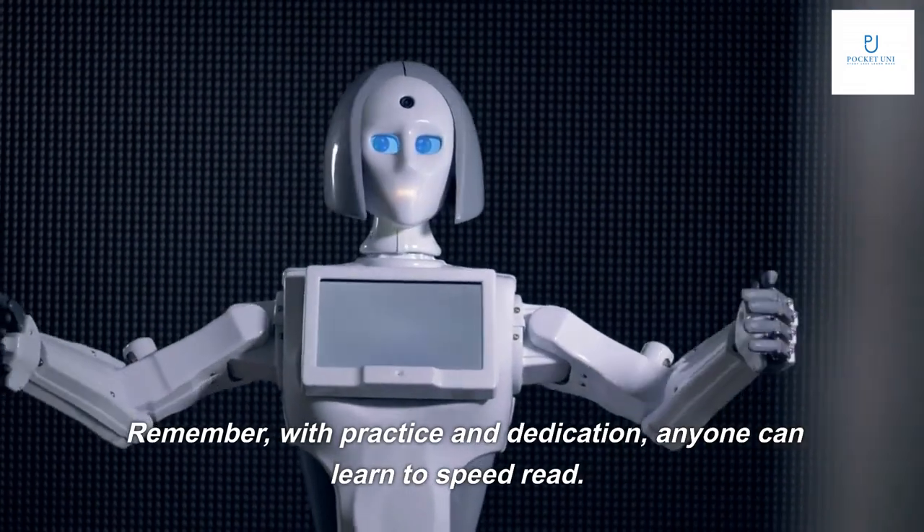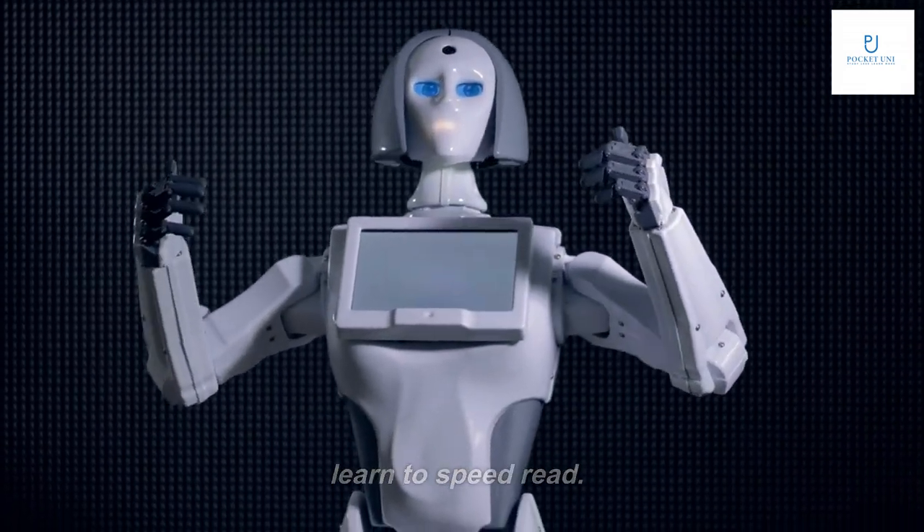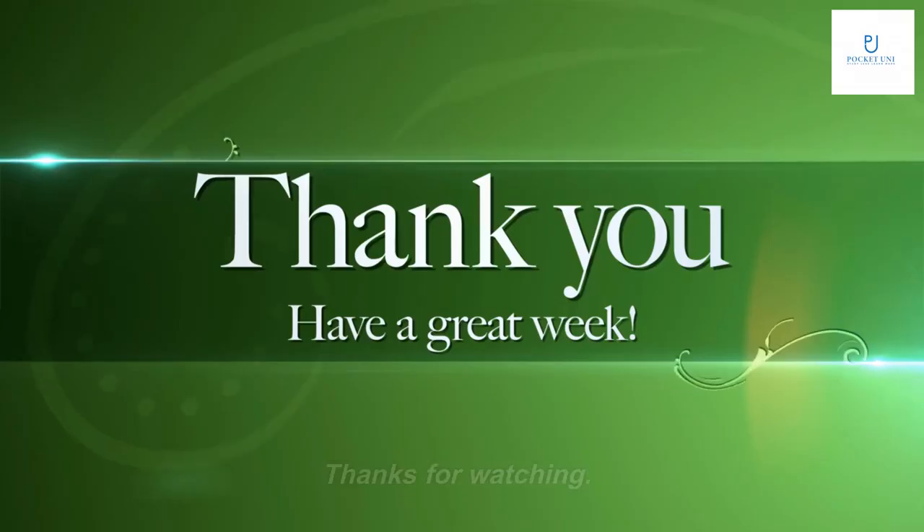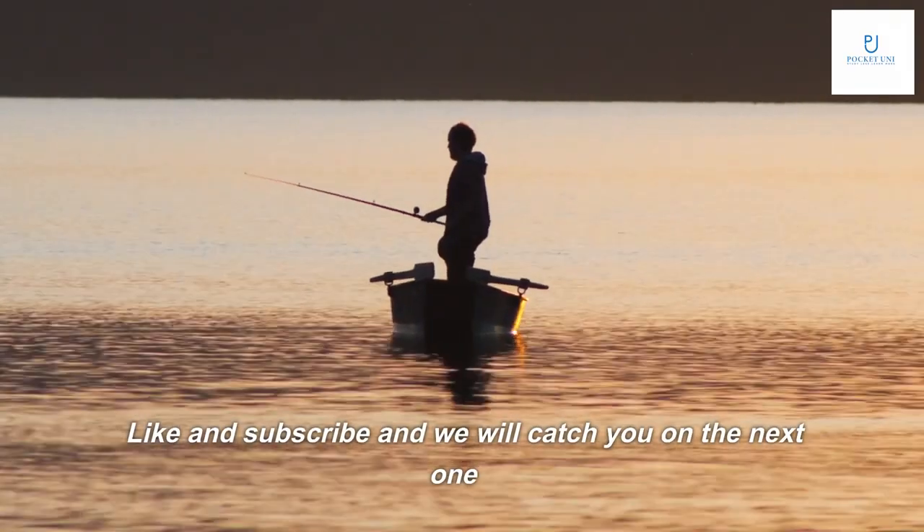Remember, with practice and dedication, anyone can learn to speed read. So why not give it a try and see the benefits for yourself? Thanks for watching. Like and subscribe and we will catch you on the next one.